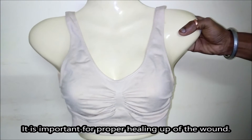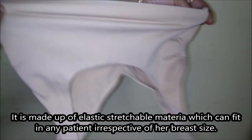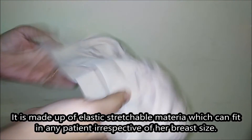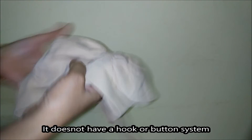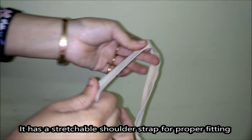This is the bra — it is stretchable from below, you can see it looks like this. It firmly stretches to whatever size of breast it is. There is the shoulder strap as well.